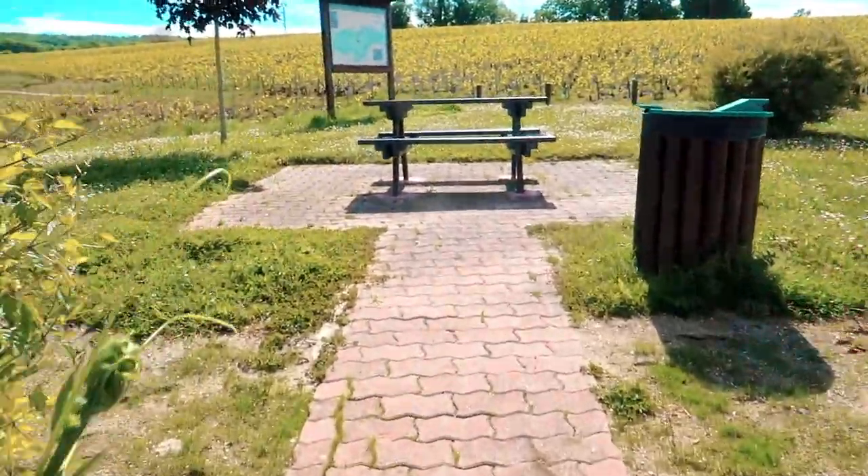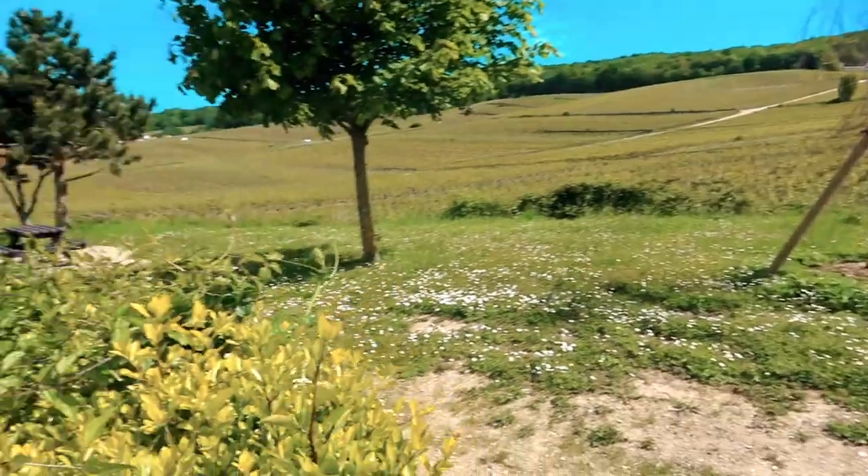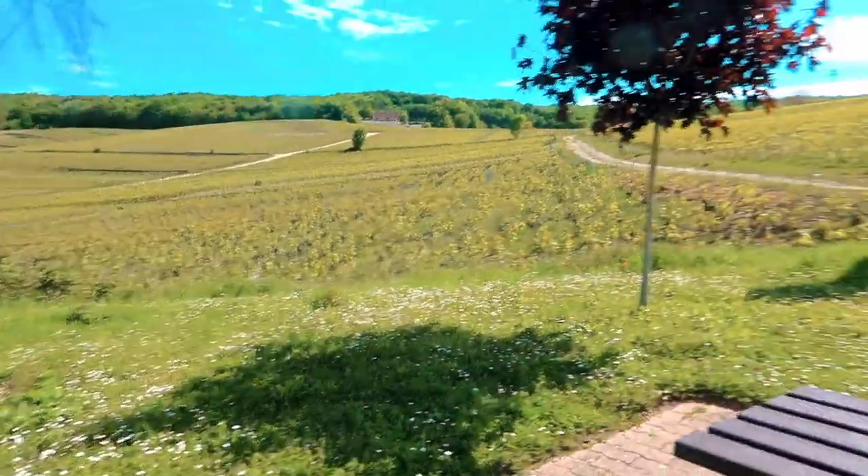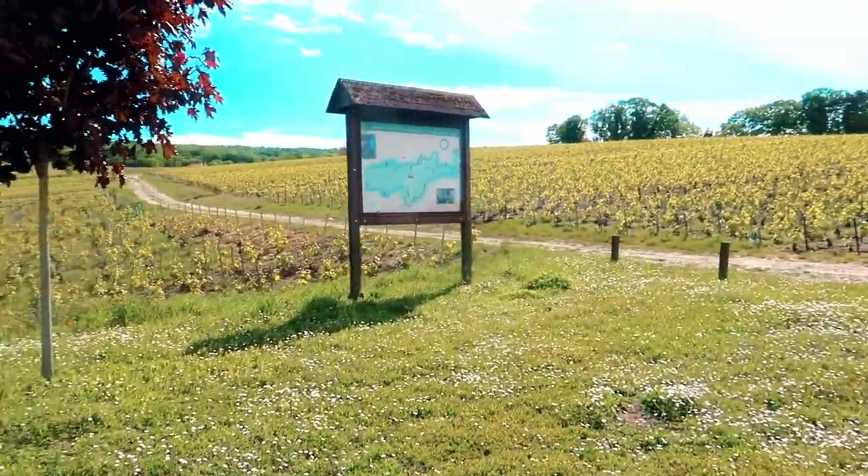Look at this little picnic spot — it's just on the side of the road, but you're literally picnicking amongst the Champagne region. It's so pretty!